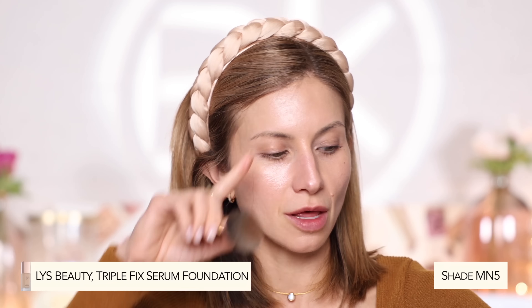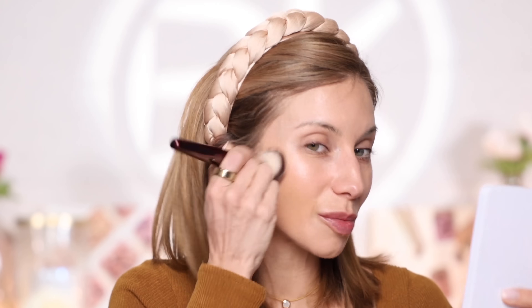Now going back to the LYS Serum Foundation in shade MN5 — it is a little dark for me, so go a little lighter if my shades usually work for you. I'm spreading this down the face in large strokes to keep it really light and sheer. Especially in the winter, using less foundation is better. If you overuse product on drier skin, it tends to show more texture and can look heavy and cakey. Having the Charlotte Tilbury down first also provides a little coverage, allowing you to use less foundation.